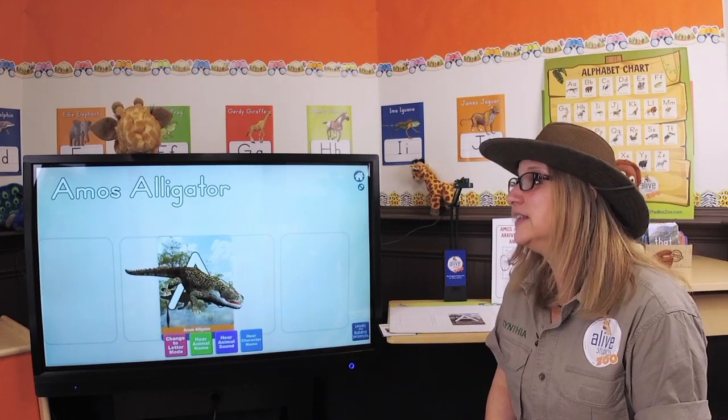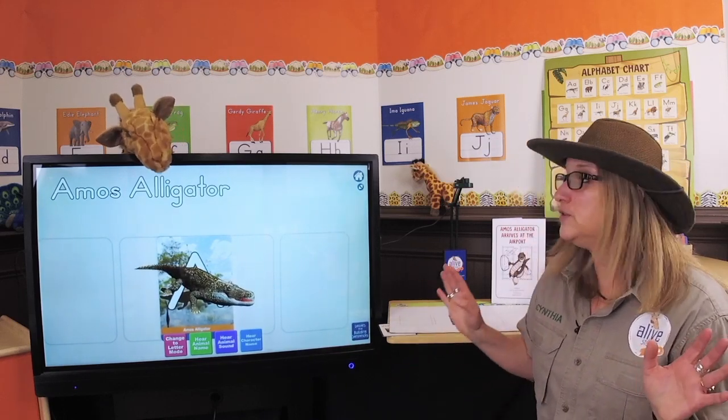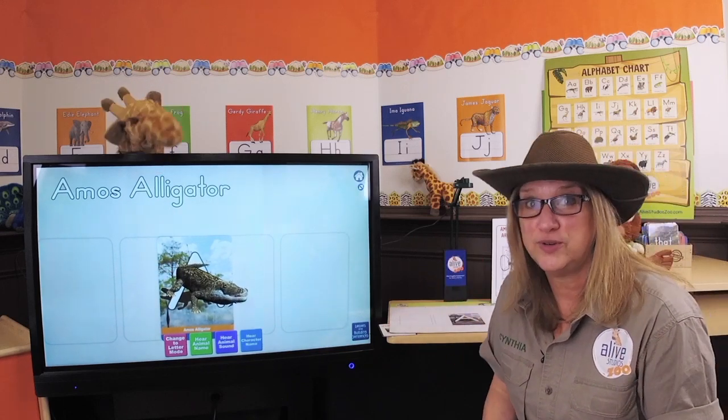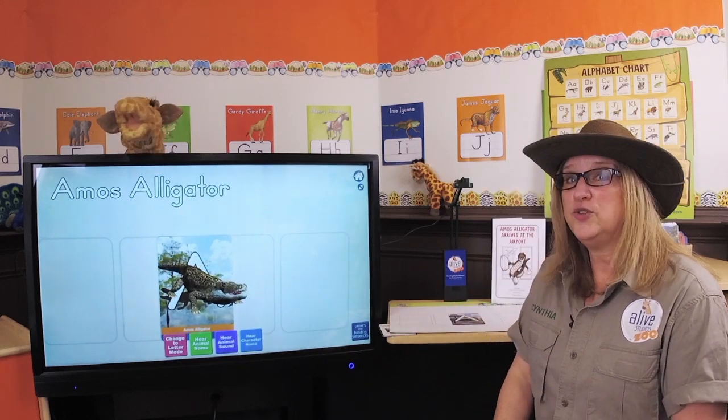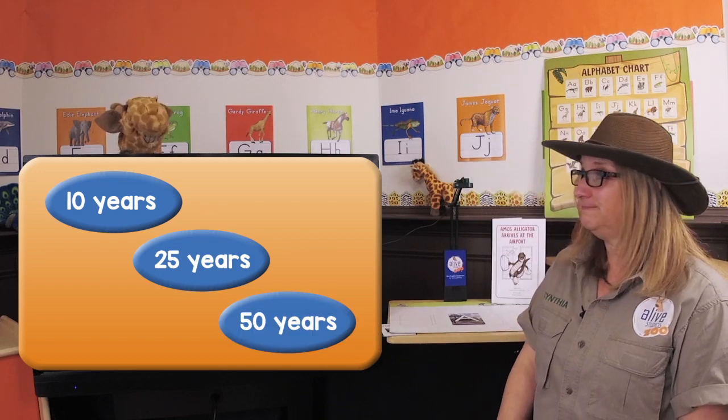Here's another fact about alligators - how long do you think they can live? I'm going to give you three options. Do they live up to 10 years old, or how about 25 years old, or do they live to 50 years old? It's 50 years old! 50? Some of you guessed that right out there. 50 years old. Awesome.